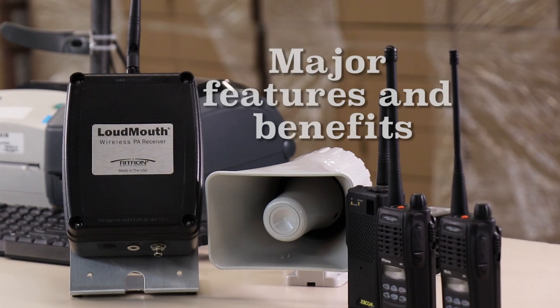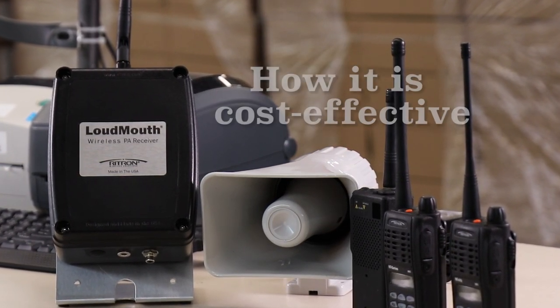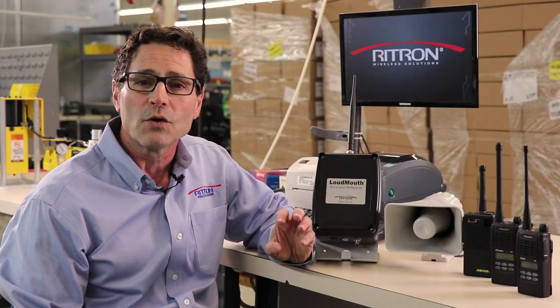Hi, this is Steve. In this video, I'll be telling you about Rytron's Loudmouth Wireless PA system. I'll not only be covering its major features and benefits, but also discussing some of the ways this product is cost-effective when compared to other PA systems and can be a real problem solver in your facility.